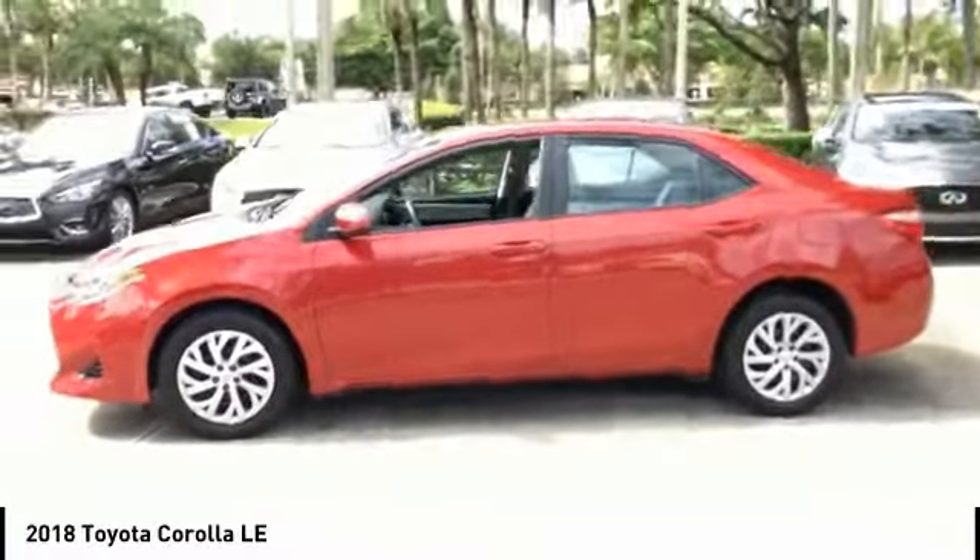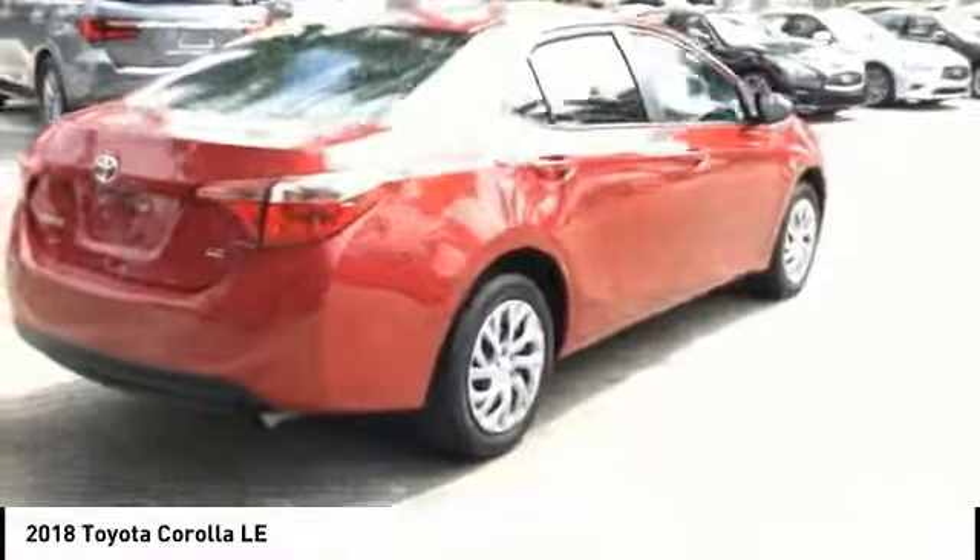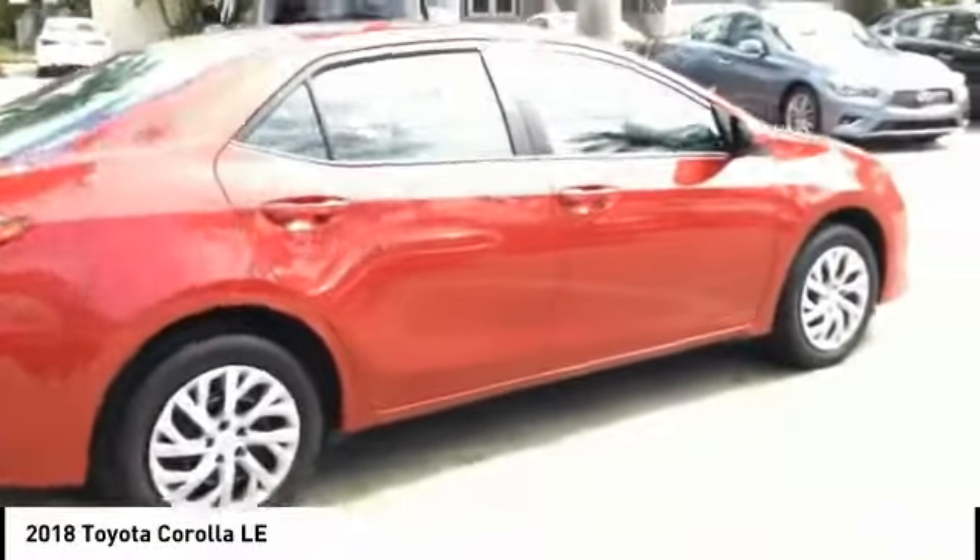Make a great choice today with the 2018 Corolla. The Corolla is still a great option for those who want dependability, comfort, and value, and is priced below $15,000. This vehicle has less than 40,000 miles.